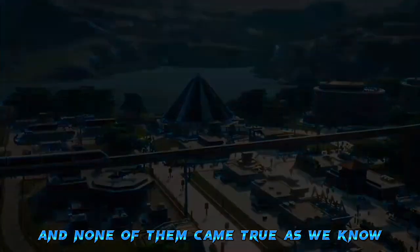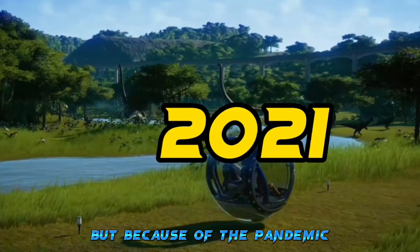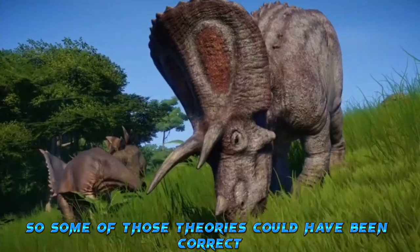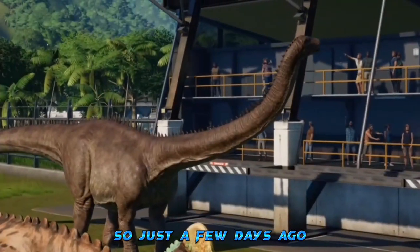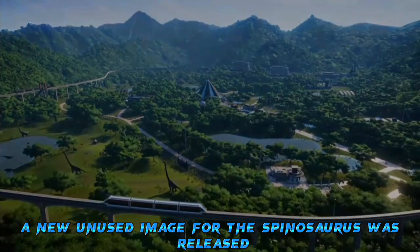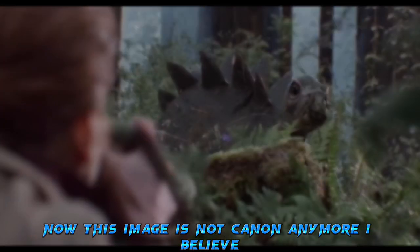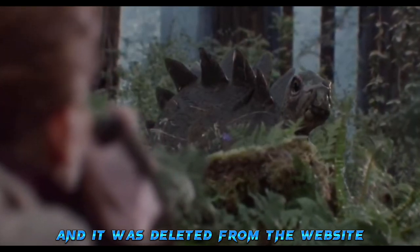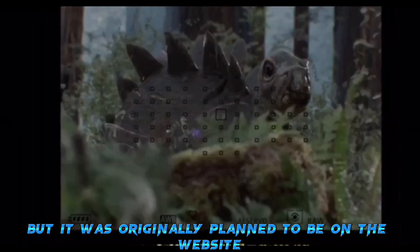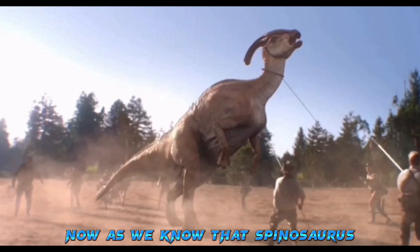None of those theories came true. As we know, Jurassic World Dominion was supposed to come out in 2021 but got delayed a year because of the pandemic, so some theories could have been correct. Just a few days ago, a new unused image of the Spinosaurus was released to the public. This image is not canon anymore and was deleted from the website, but it was originally planned to be on dinotracker.com.